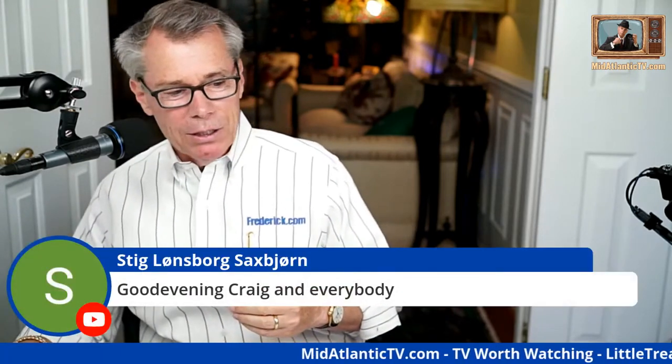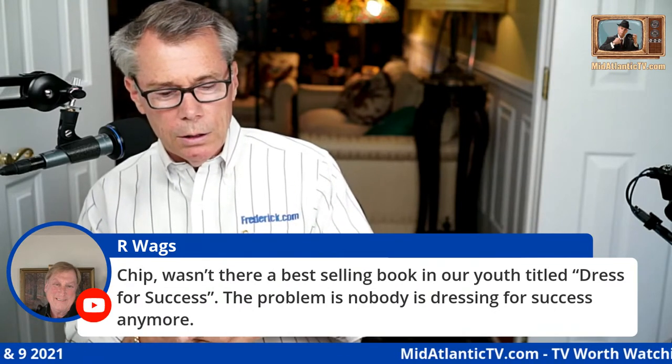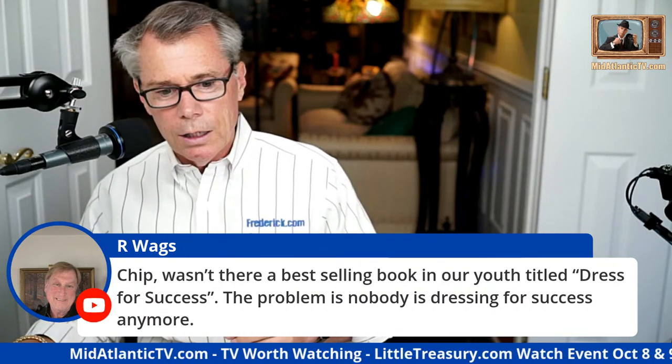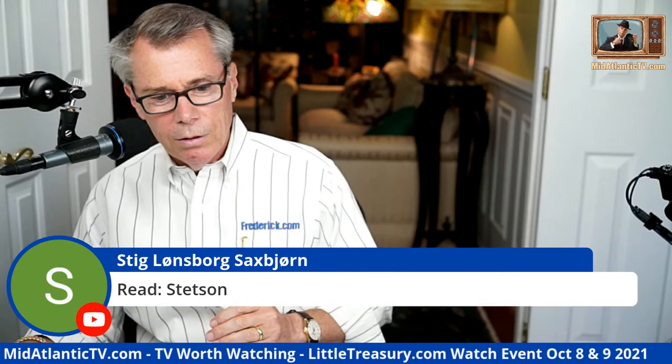Our Wags says there was a best-selling book in my youth titled 'Dress for Success.' The problem is nobody is dressing for success anymore. We'll talk about that book — he did a lot of studies and it was a well-done case study on the subject. Our Wags is in Denmark where casual rules, and he just went to Sweden and bought a new Stetson.